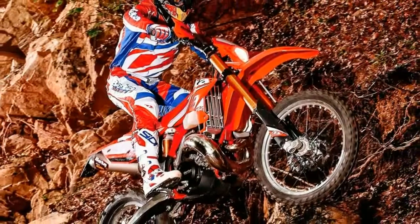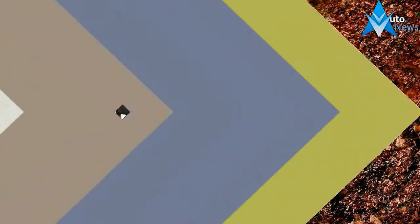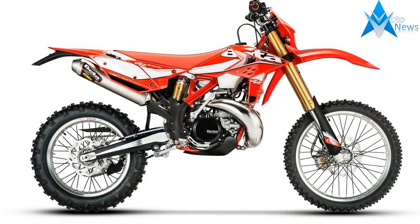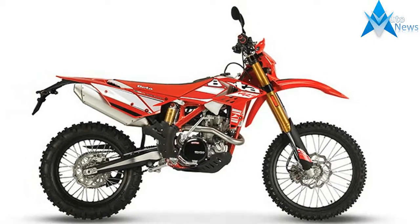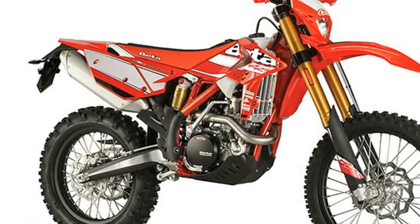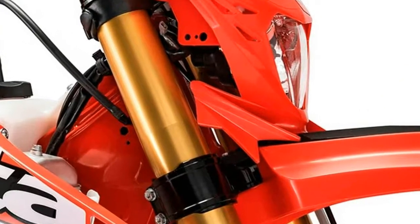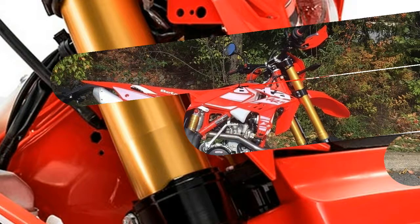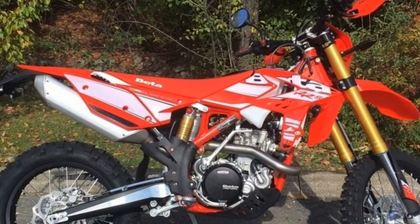The 2017 RR models continue to offer an easy-to-ride philosophy while also providing the rider with a stable and distinct design along with the quality one expects from the brand. The 2017 models, available in two-stroke 250 and 300cc and four-stroke 350, 390, 430, and 500cc, are a direct evolution of the 2016 version and retain their most successful features. The 300 trainer also returns for 2017 with an updated graphics package.